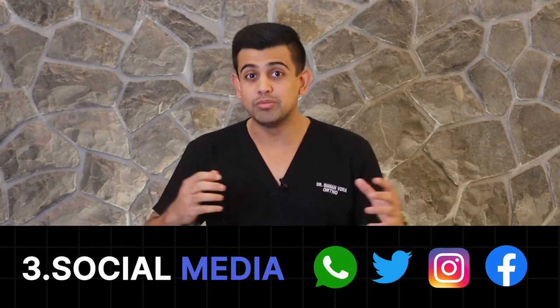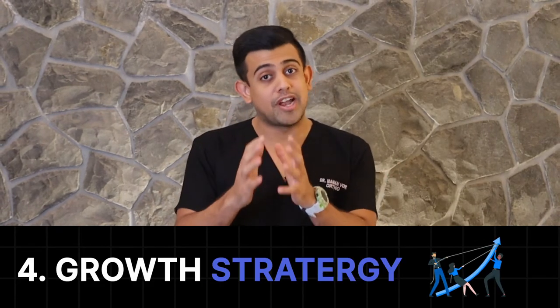Now you'll ask me, what's the first step to get this going? Let me tell you, there are four things you need. Firstly, you're going to need to set up a website. Second, you're going to need a Google business account. Third, you're going to need social media accounts across various platforms. And fourth, you're going to need a growth strategy.